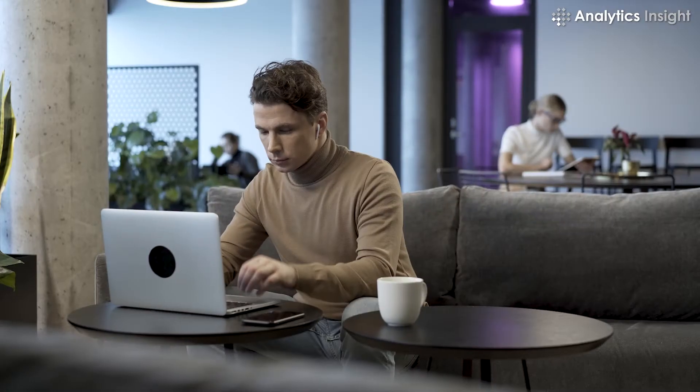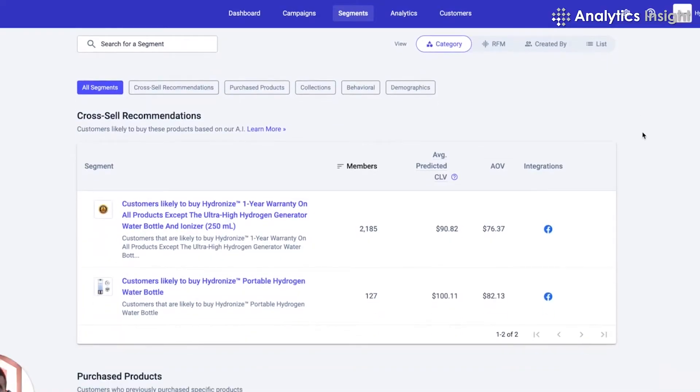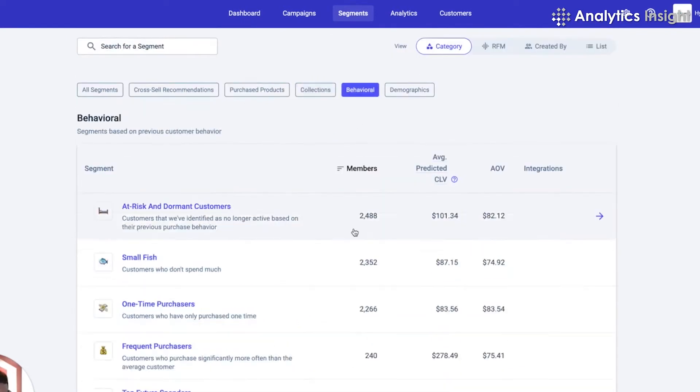Apto leverages your existing customer base to help you make more repeat sales. The platform analyzes your customer database to find out which products certain customers are likely to buy next. This information allows you to craft better messages for more accurate targeted upselling.